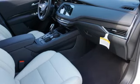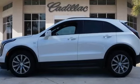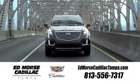The only thing better than owning a Cadillac is driving a Cadillac. Driving is believing. Test drive it today. Visit our website at edmorsecadillactampa.com or call us today.